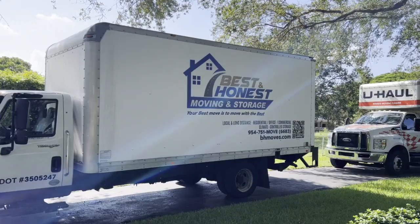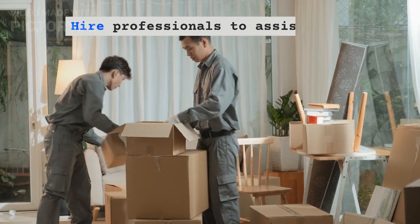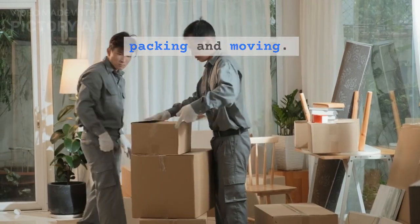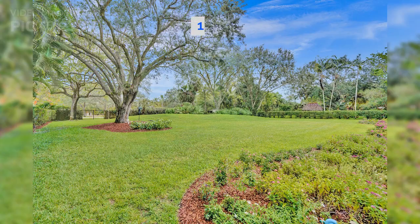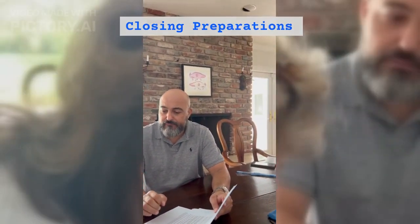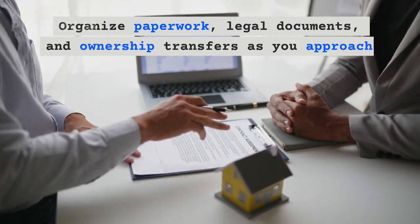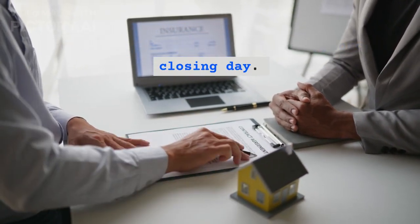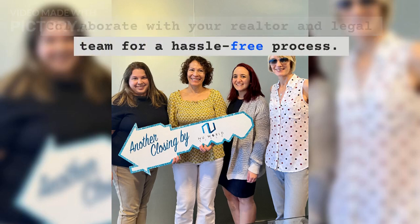Step 9: Plan Your Move. Hire professionals to assist with packing and moving. Research reputable movers for a seamless transition. Step 10: Closing Preparations. Organize paperwork, legal documents, and ownership transfers as you approach closing day. Collaborate with your realtor and legal team for a hassle-free process.